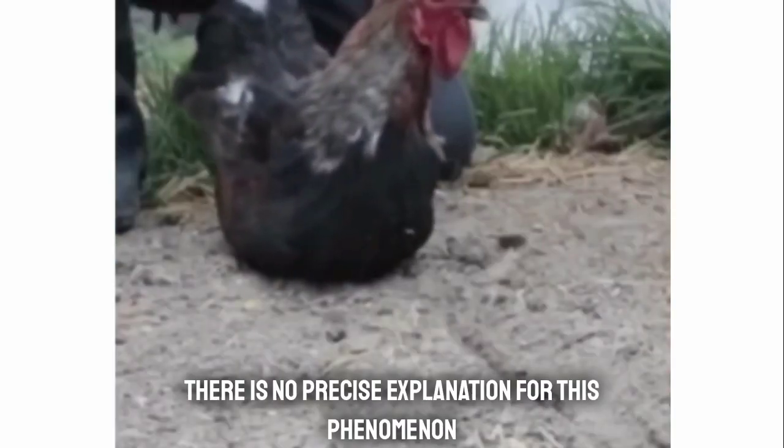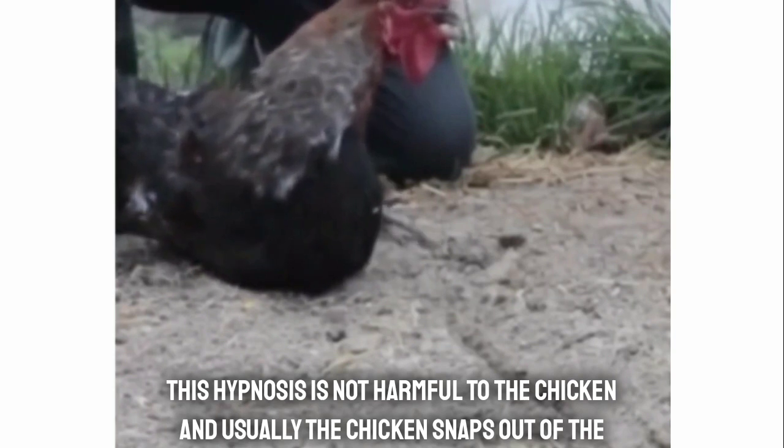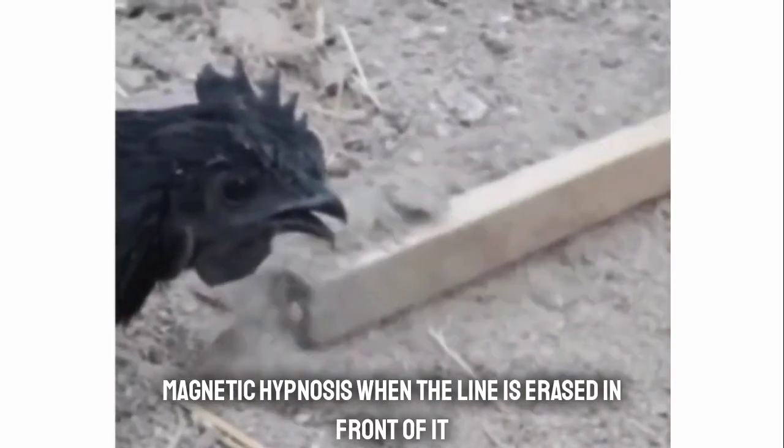There is no precise explanation for this phenomenon. This hypnosis is not harmful to the chicken, and usually the chicken snaps out of the magnetic hypnosis when the lion is erased in front of it.